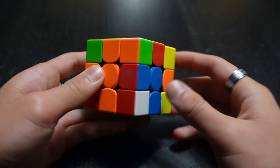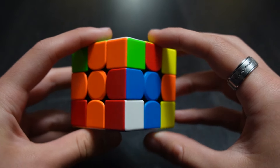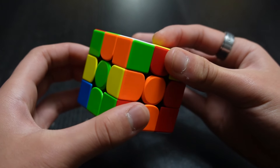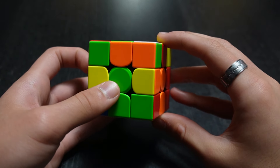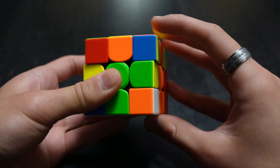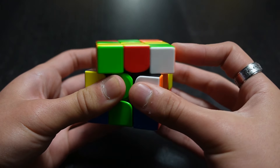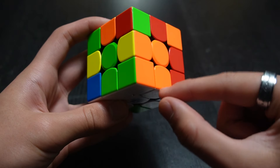In this step we want to solve the whole white side, so we have to find white corners on the top layer and put them in the bottom layer with the cross. Find a white corner and line it up with its two matching centers. For example, a white-green-orange corner needs to align with both the green and orange centers. Once aligned, perform R, U, R prime, U prime — you may need to repeat it a couple of times until the corner drops into its correct slot and is oriented correctly.